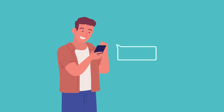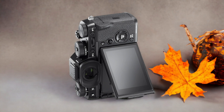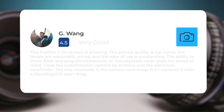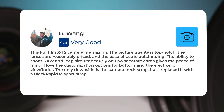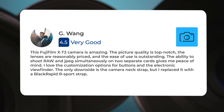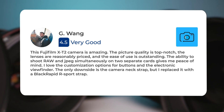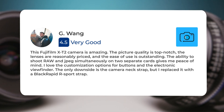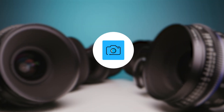Next, let's take a look at what other users of these cameras have to say about them. Here's what people have to say about the Fujifilm X-T2: This camera is amazing. The picture quality is top-notch, the lenses are reasonably priced, and the ease of use is outstanding. The ability to shoot RAW and JPEG simultaneously on two separate cards gives me peace of mind. I love the customization options for buttons and the electronic viewfinder. The only downside is the camera neck strap, but I replaced it with a BlackRapid R Sport strap.